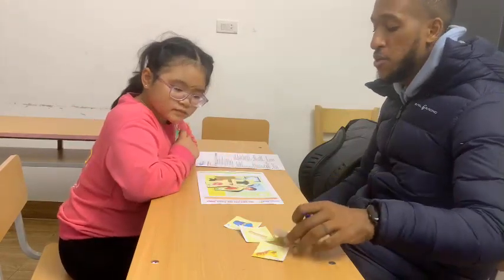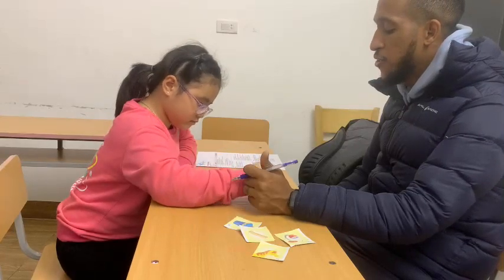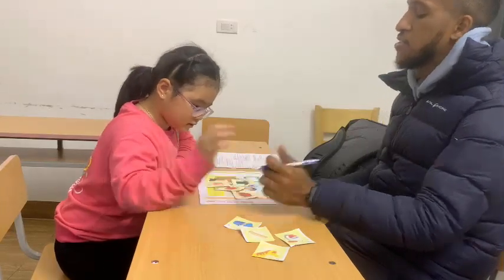Good. Now, put the balloon under the clock. Under the clock. Good job, rabbit.